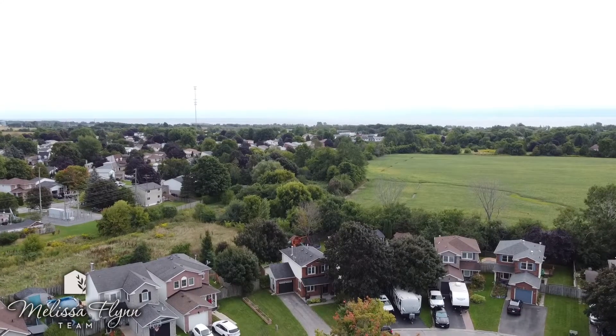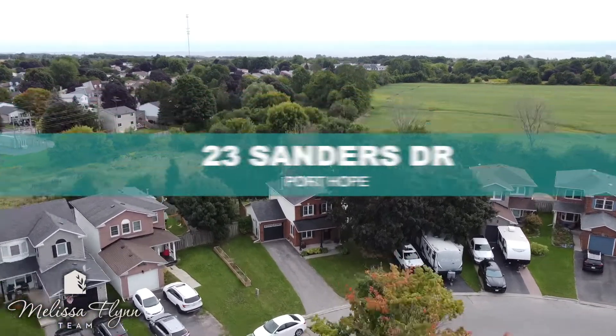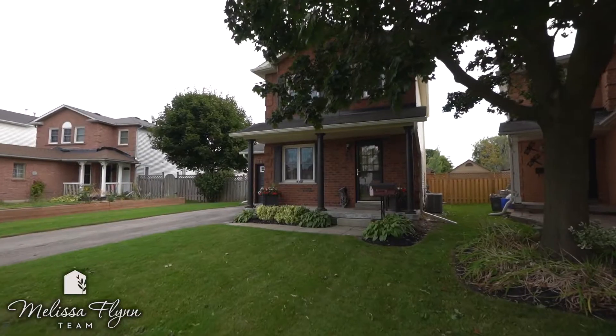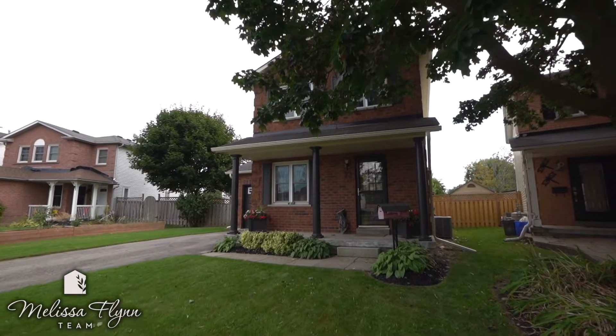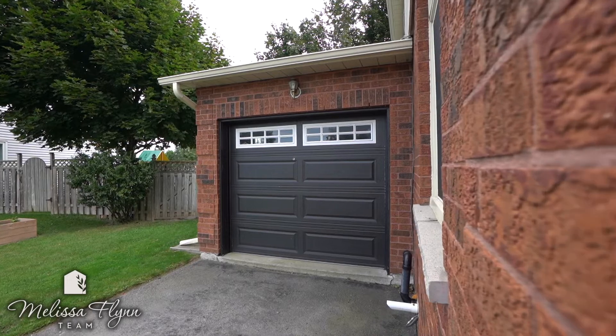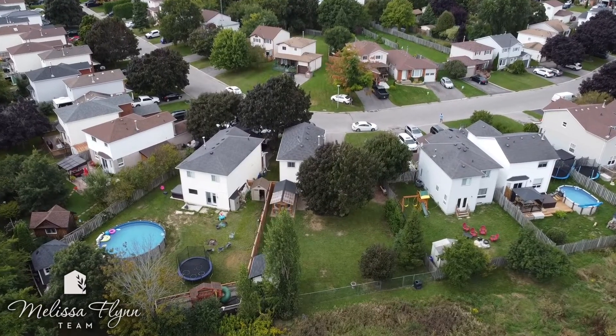Meet me in the catio. You've cat to be kitten me right now — this 8x16 catio is your feline friend's dream. Or imagine the possibilities: garden shed, gazebo, greenhouse — whatever your heart desires.